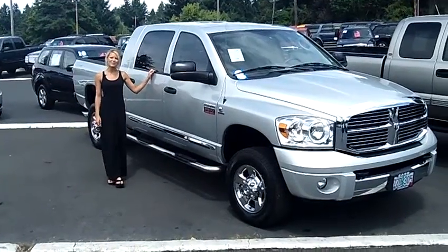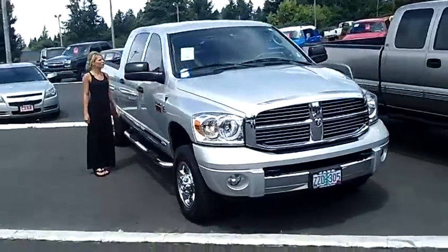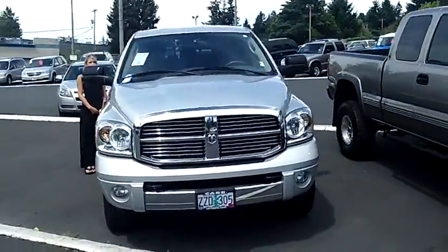Hi, this is Lacey. I'm here at Car Used Cars in Beaverton. Thanks for clicking on that link. This is your virtual tour of the 2008 Dodge Ram 3500 Megacab Laramie Pickup.